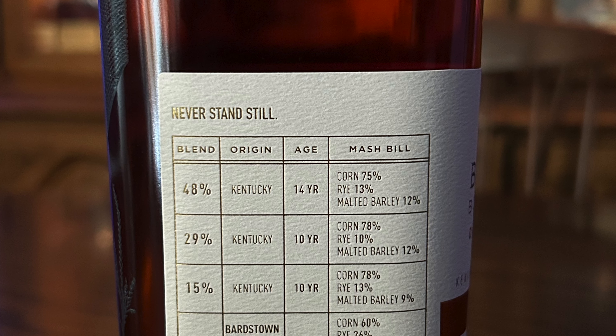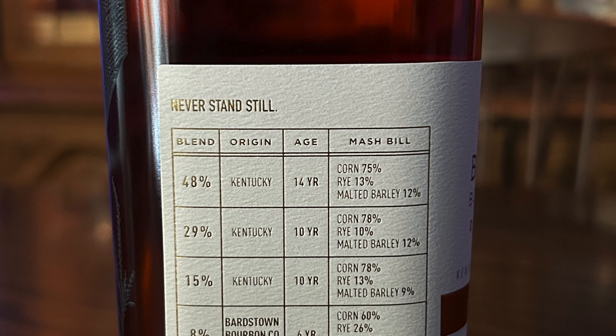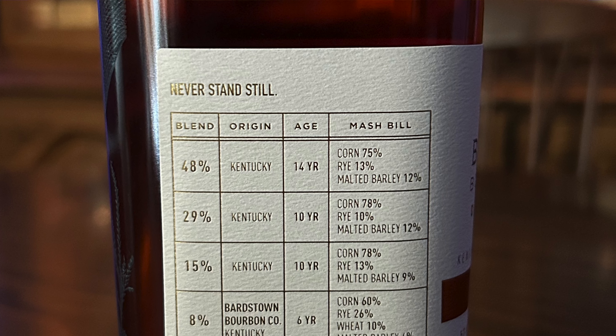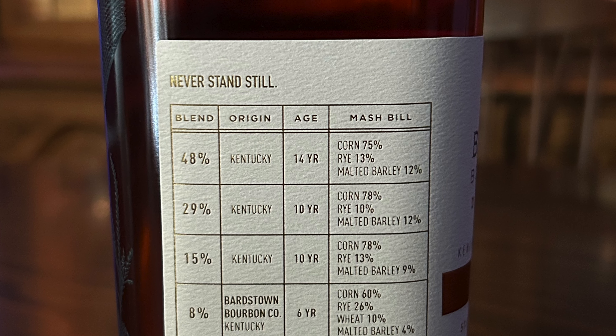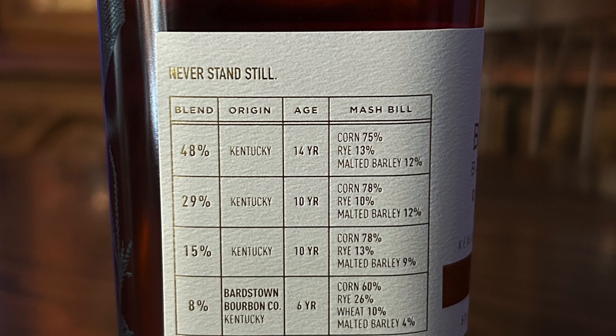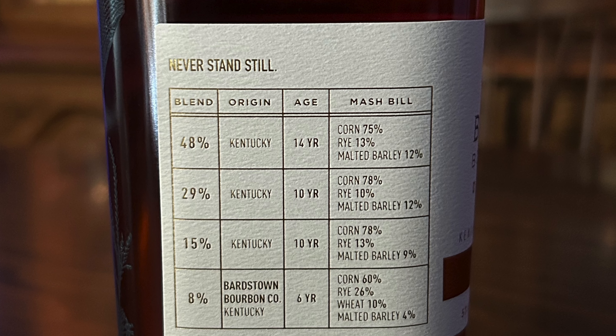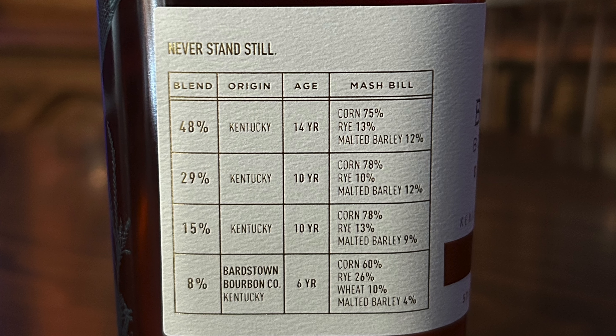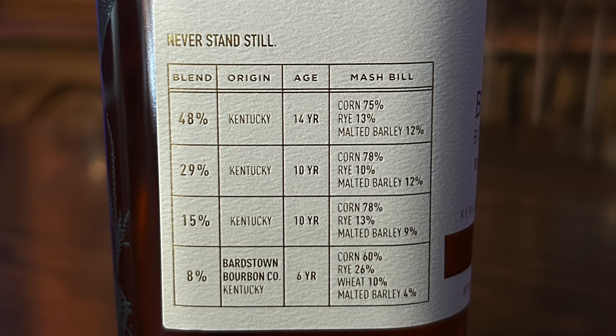Right on the side, Bardstown has what's in here. It's 48% — a 14-year-old Kentucky bourbon. The mash bill on that is 75% corn, 13% rye, and 12% malted barley. 29% of this is 10-year-old Kentucky bourbon — that's 78% corn, 10% rye, and 12% malted barley.